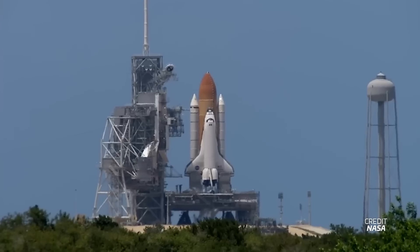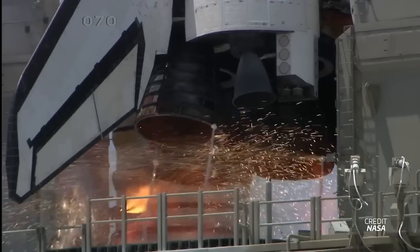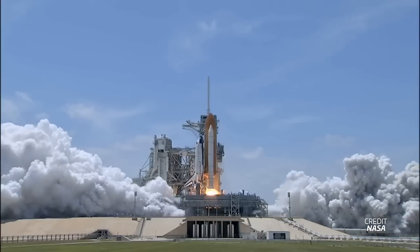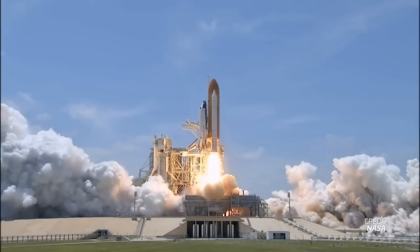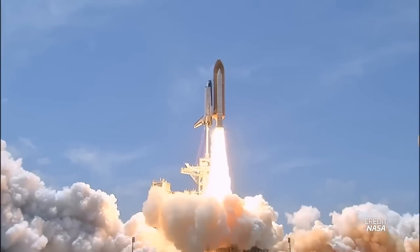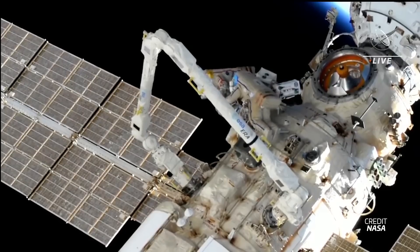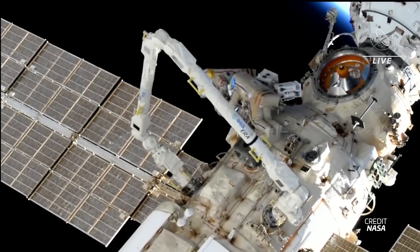The leaking radiator isn't even Nauka's main radiator — it's a backup one that was launched back in 2010 on the STS-132 mission along with the Rassvet module. The intention back then was to install it on Nauka a few years later once it launched, but it ended up taking until 2021 for that to happen, so it wasn't until May of this year that the radiator was finally installed on the module.